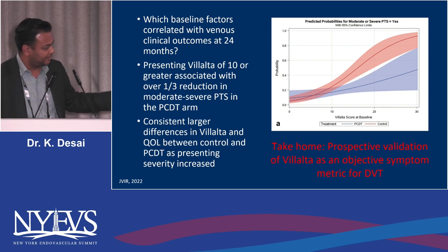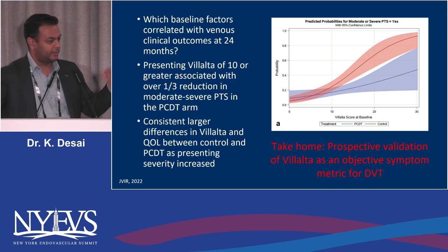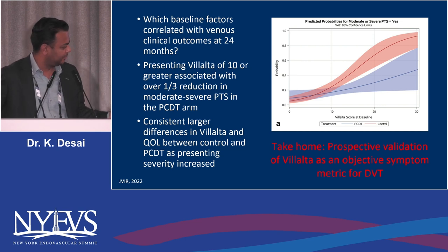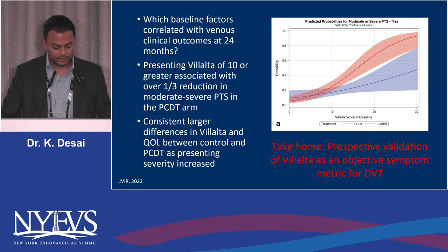Before this data, how would you talk about a DVT patient in an objective way? If you're trying to relate to a colleague that you have a DVT patient with really bad symptoms, there wasn't a number you could put to it. You would just say it's a really bad DVT — and that's imprecise and un-technical. So this Villalta score validation is really important data.